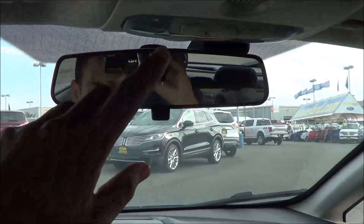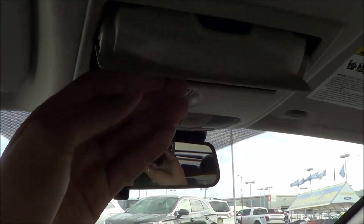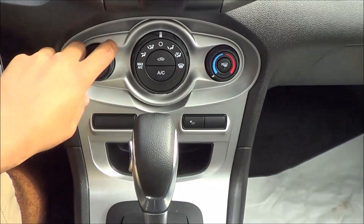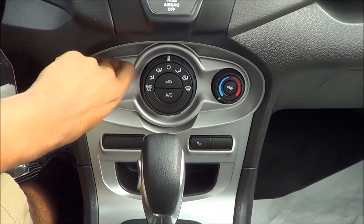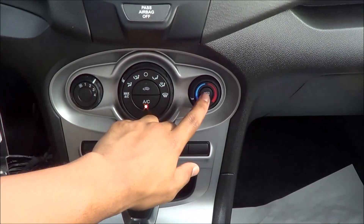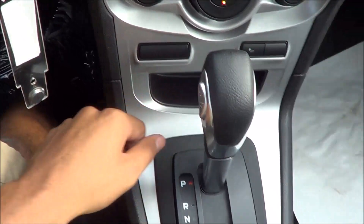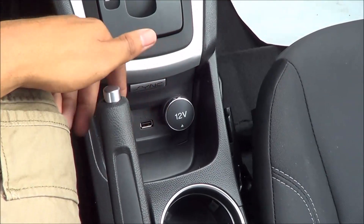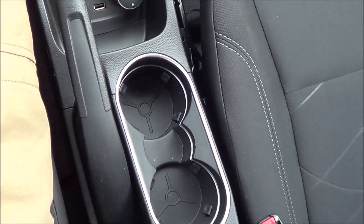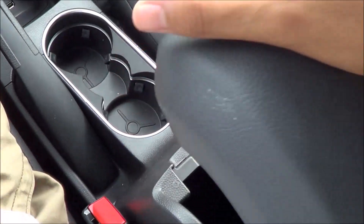Up here we have a manually dimming rearview mirror, map lights, and a sunglass container. Down below are your AC controls — pretty simple and easy to use with big knobs and buttons for fan speeds, different zones, and temperatures. You also have your rear window defroster button. Down here there's a little storage cubby, a 12-volt power outlet, an auxiliary input, a USB port, dual cup holders, and your parking brake.